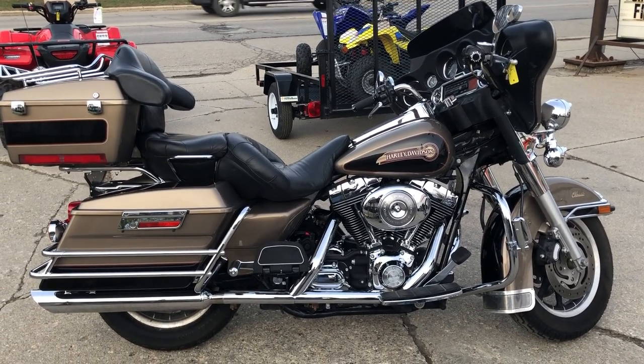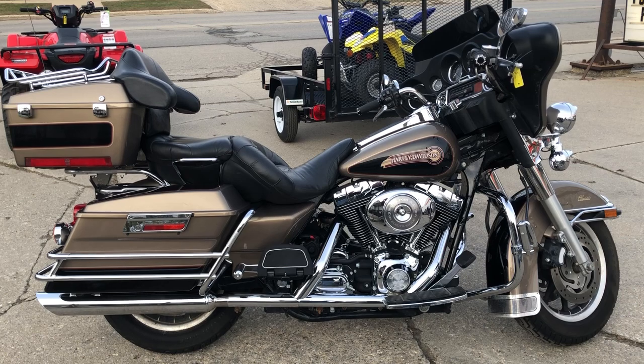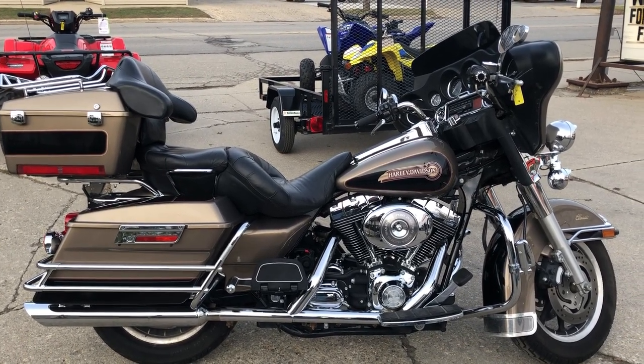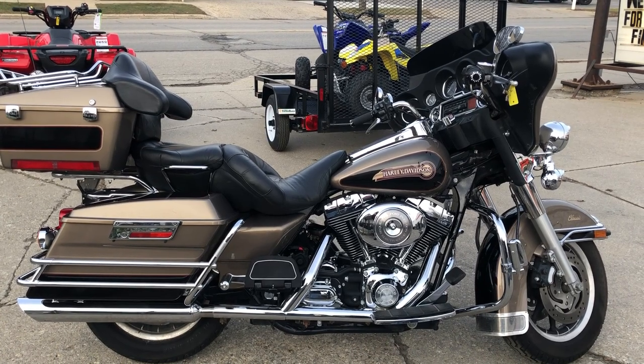Give us a call here at ApprovalPowerSports.com, 888-RIDE-990. We have financing programs for everybody — good credit, bad credit, no credit. We've got a program for you.